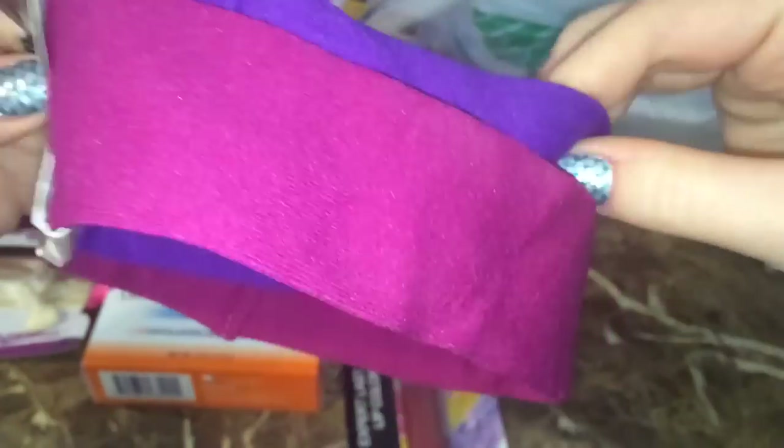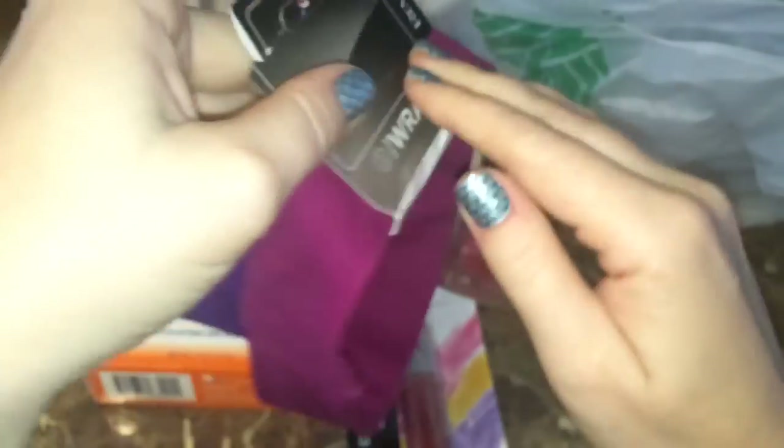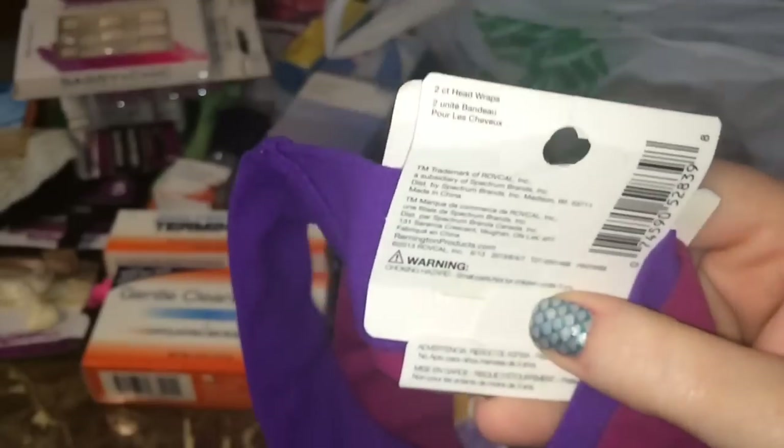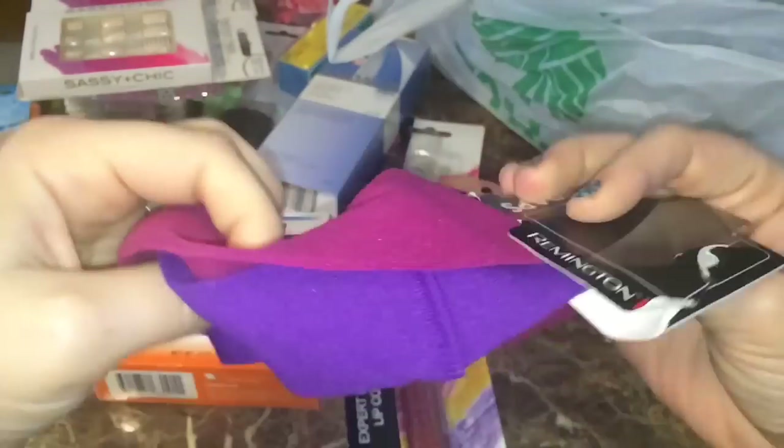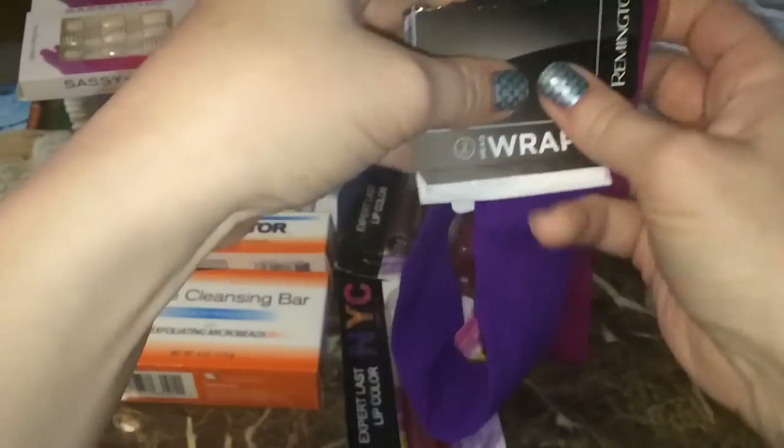I also found these Remington head wraps — well scored on these! These are fantastic and would definitely be at least five or six dollars at Walmart or Target. They are very durable, very thick, and I love them, so that's a great find.